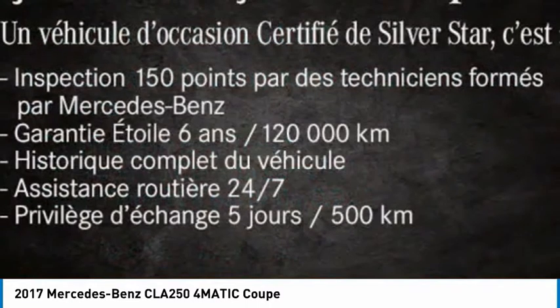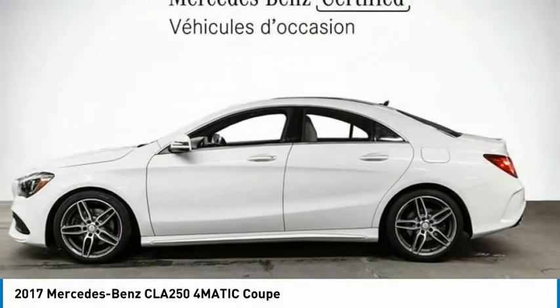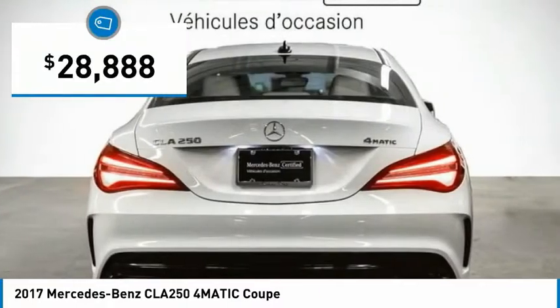It has amazingly sleek lines, which also reduces the coefficient of drag to minimal, making it very aerodynamic. And is priced below $30,000.